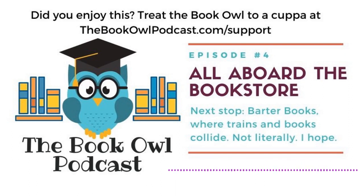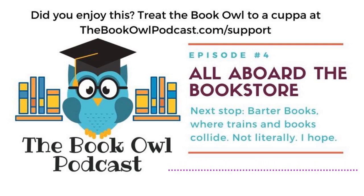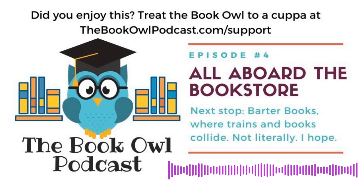Speaking of a cuppa, get your tea bag steeping because we're heading off to jolly old England to go book shopping in a train station. So what in the world am I talking about? How can you have noisy things like trains running through a peaceful place like a bookstore? Well, let me introduce you to Barter Books of Alnwick, England, where trains and books collide.